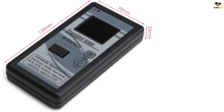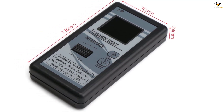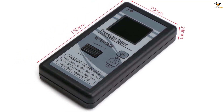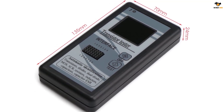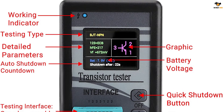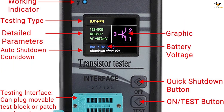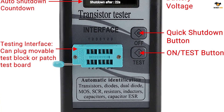Starting with its key features, you get a large and easy-to-read multi-color 1.8-inch LCD display at the front. Thanks to this large display, checking readings for electrical components like transistors, diodes, dual diodes, MOS, SCR, resistors, inductors, capacitors, and more should be fairly easy.